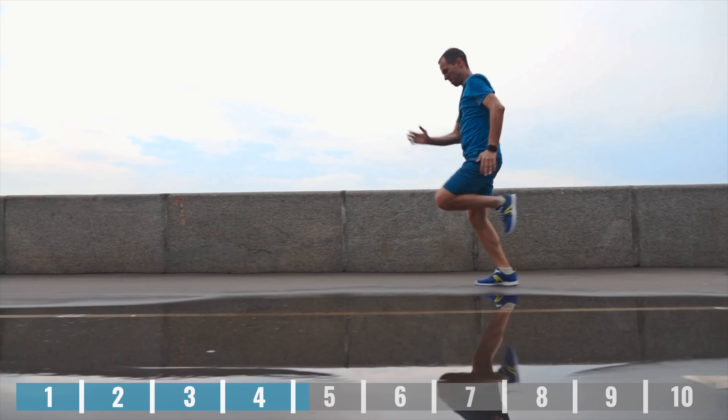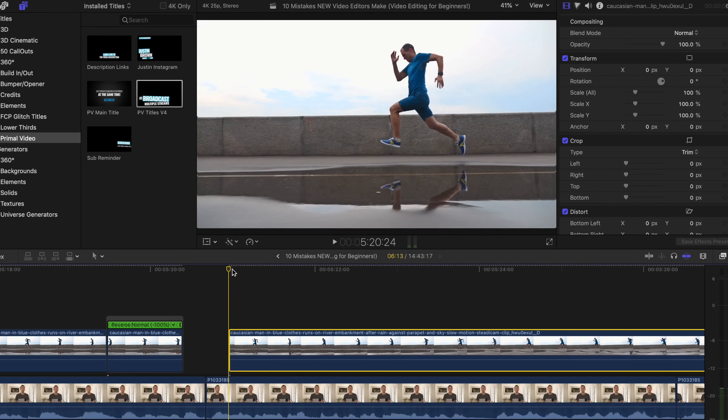Mistake number five is not taking the time to learn some of the simple keyboard shortcuts. Learning the keyboard shortcuts is going to speed up your editing tenfold. Simple ones like being able to play, go forward, go backwards, and stop. Learning how to trim the top of your clip, the tail of your clip, or ripple edit left and ripple edit right — if you're not already using them, these are going to change the game for you and make your editing so much more efficient, saving you multiple mouse clicks with just a single key press.